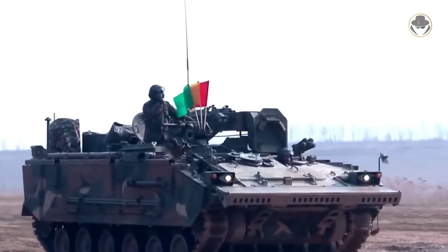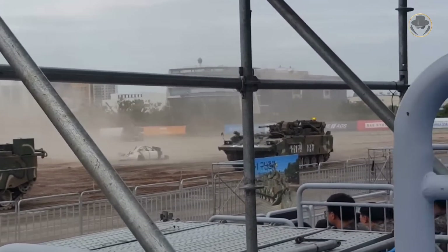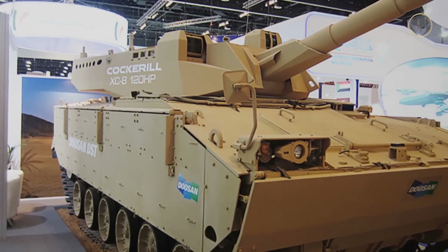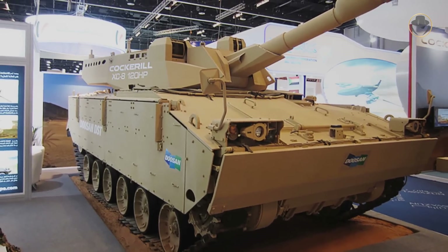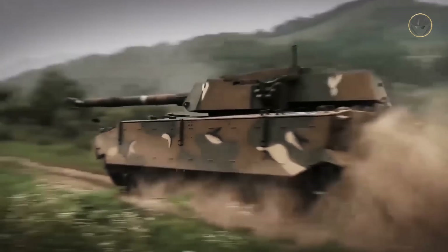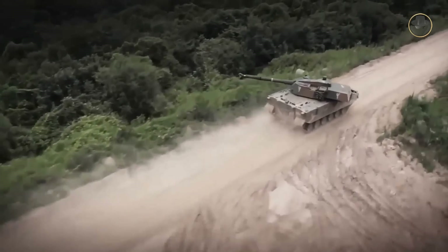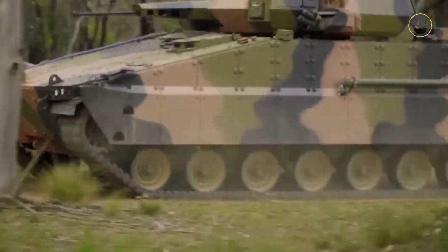The K-21 PIP will also be equipped with an 840 horsepower engine. The recovery repair variant of the K-21 will have the same engine as the K-21 PIP. In 2013, South Korea unveiled the K-21's medium tank version with the XC-8 turret, which can be fitted with a 105mm or 120mm gun. One year later, the K21-105, another medium tank version fitted with a Kukril CTCV-105HP turret, was unveiled. Even though these variants have not found a customer yet, the AS-21 Redback version has been chosen by Australia.